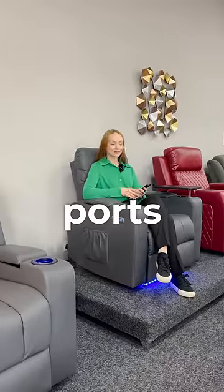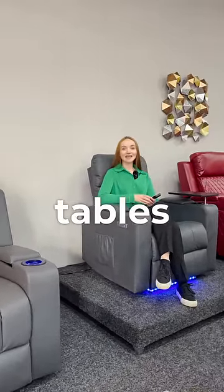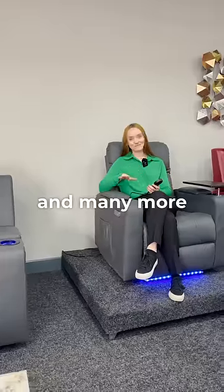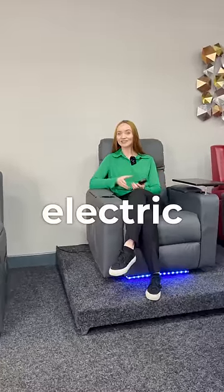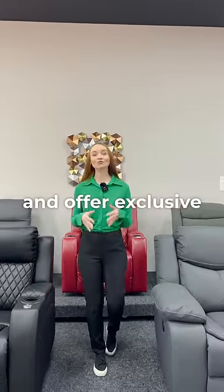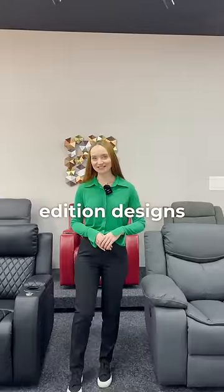USB ports, massaged and heated seats, removable tables, LED ambient lighting, cooling drinks holders and many more features are on board our electric and cinema chairs. To top all this off we promise the best price and offer exclusive and limited edition designs.